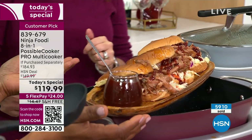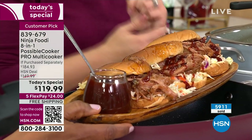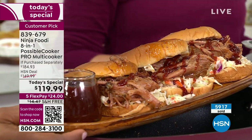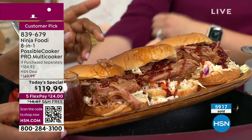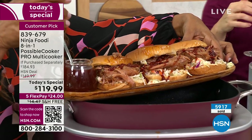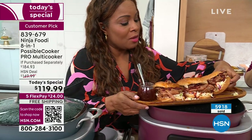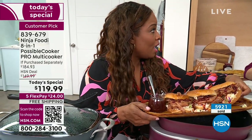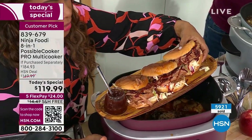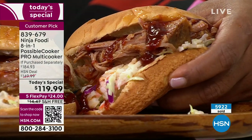We could even put mac and cheese on the pulled pork sandwich — Tamara gave me that idea earlier. We're a little busy in our phone lines. The pricing is pretty remarkable — for what this is, it's extraordinary, simply because of how much you can do with it.